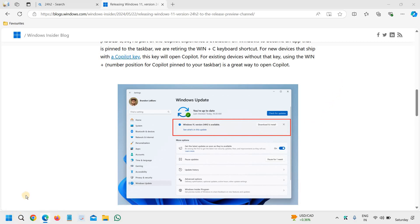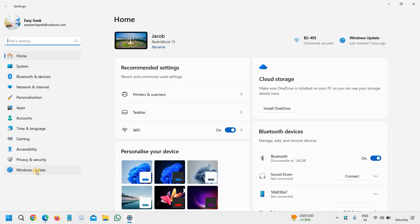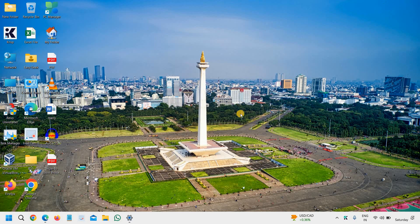You can right-click the Start icon, go to Settings, then on the left-hand side go to Windows Update and try to check for updates. Do let me know in the comment section whether you already have 24H2 or whatever version you are on.